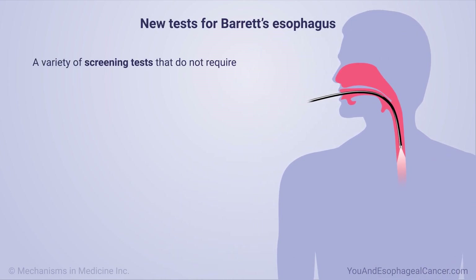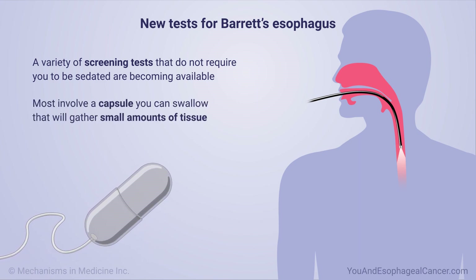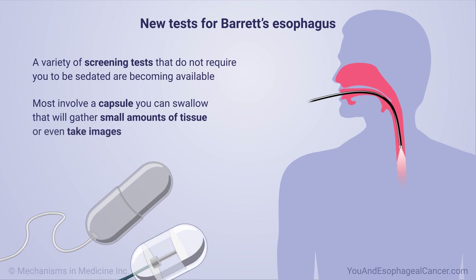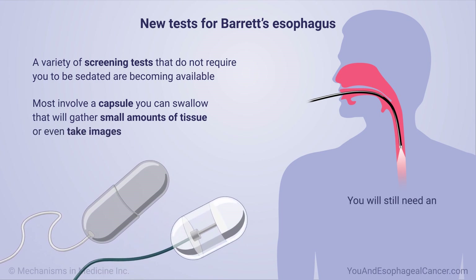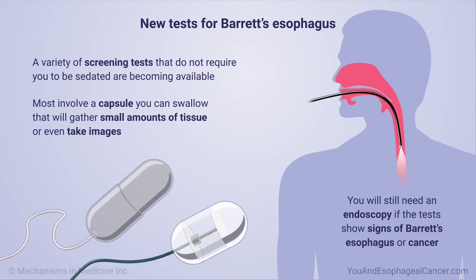A variety of screening tests that do not require you to be sedated are becoming available. Most involve a capsule you can swallow that will gather small amounts of tissue or even take images. You will still need an endoscopy if the tests show signs of Barrett's esophagus or cancer.